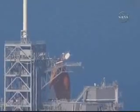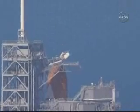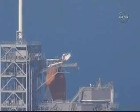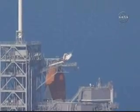Discovery, close and lock your visors and initiate O2 flow. Discovery at work. T-minus one minute, 58 seconds and counting. TLS go for ET-LO2 pressurization.